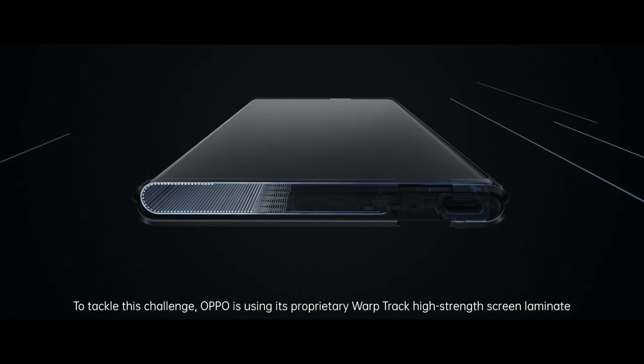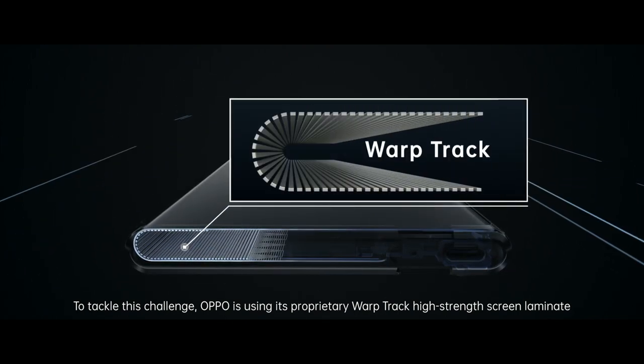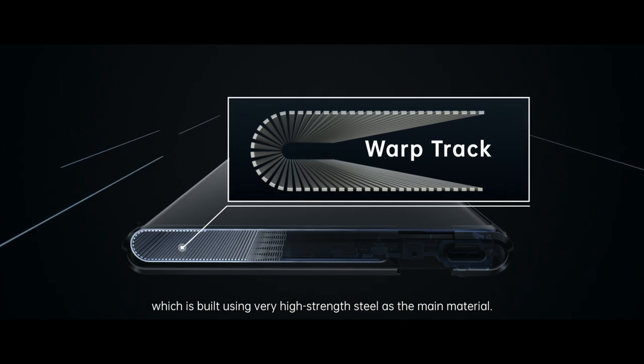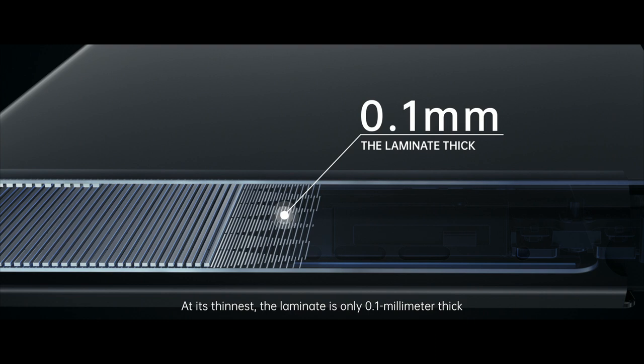To tackle this challenge, Oppo is using its proprietary Warptrack High Strength Screen Laminate, which is built using very high-strength steel as the main material. At its thinnest, the laminate is only 0.1mm thick.